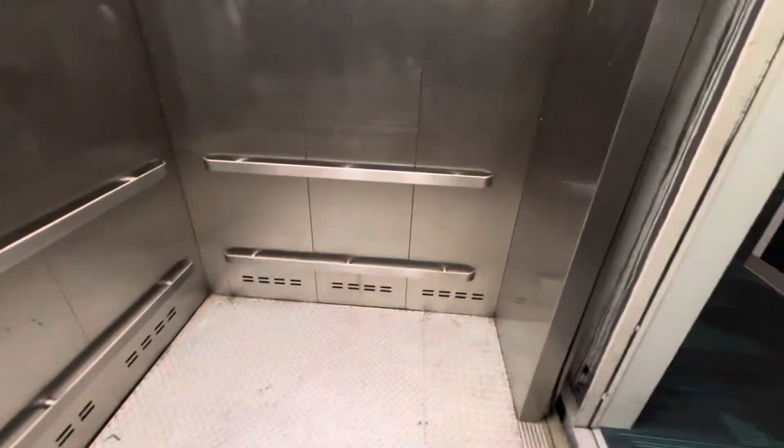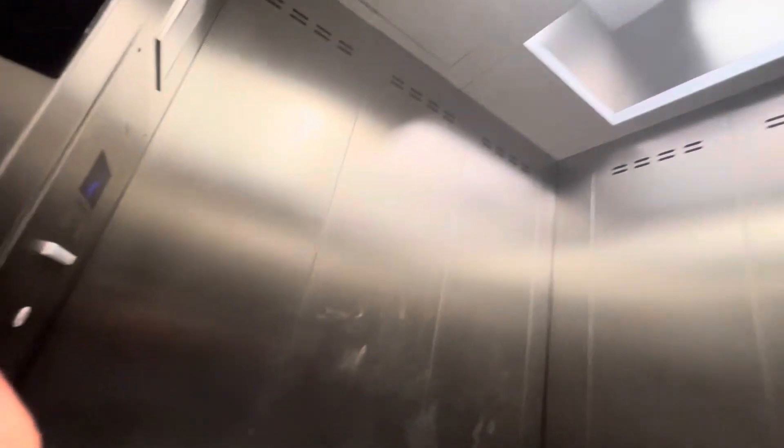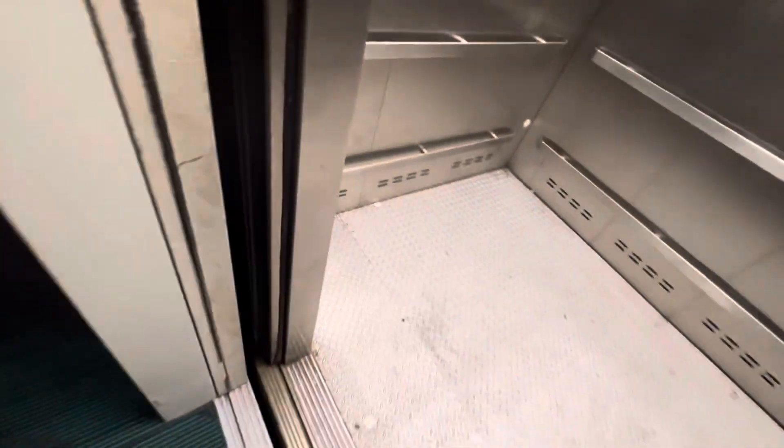Here we are, here's your cab view. I think it's tall. And we're gonna let that one go, and that's it.